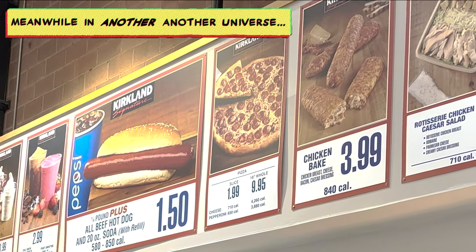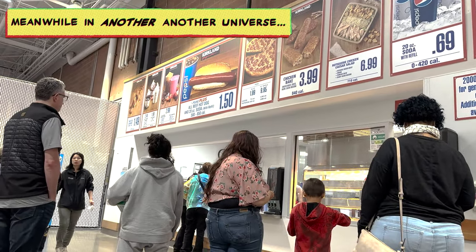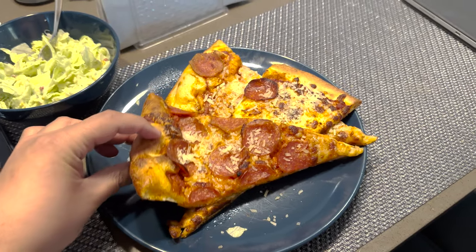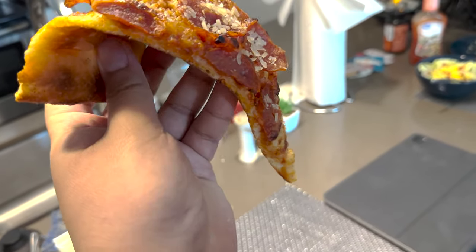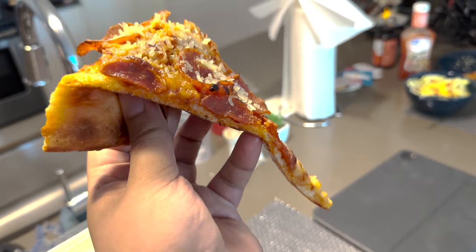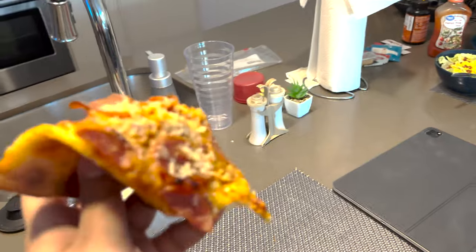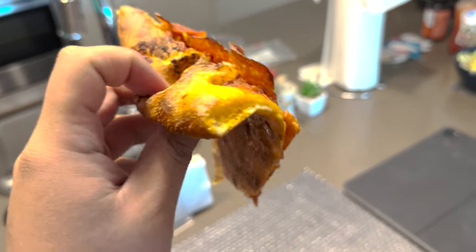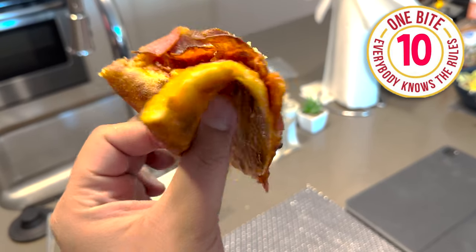I hope you guys appreciate I risked my life to bring you this review. I waited in the Costco line for over 10 minutes. Costco pizza, one bite — everybody knows the rules. See that flop? Okay, that's a flop. Let's see — oh yeah, that's a 10 with a flop. That's a 10!